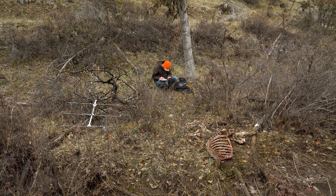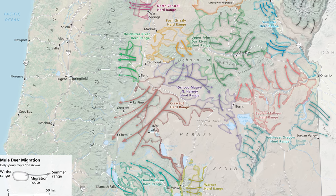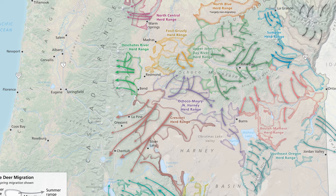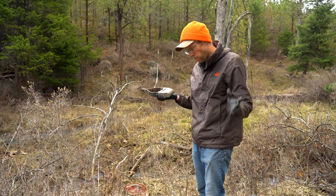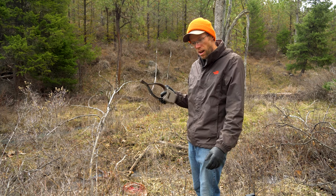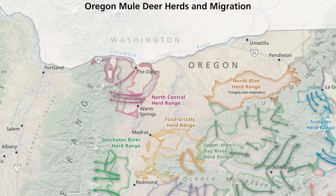This deer was collared as part of our herd range study across eastern Oregon for mule deer. The goal of that study was to try to define where deer are migrating to and determine units of animals that are basically all sharing the same geographic area — going to the same winter range — and they might spread out for summer, but there's no overlap, no deer migrating out of one herd range into another as much as possible.